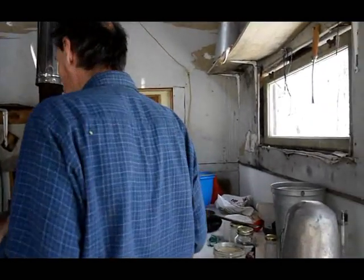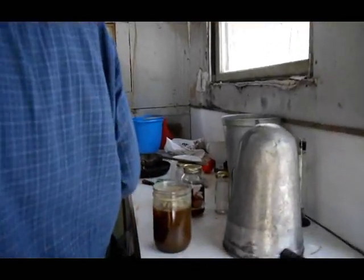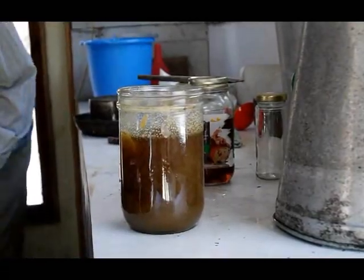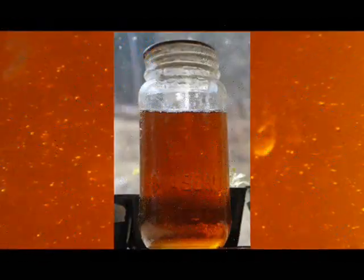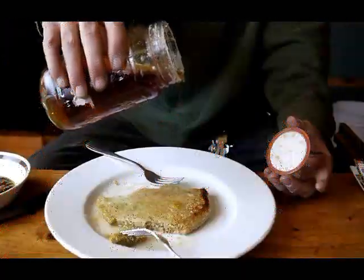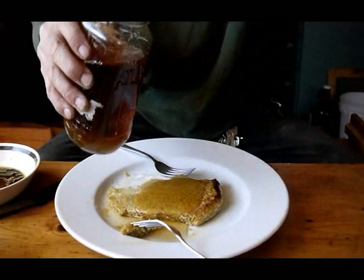It's delicious! It's fantastic! It's like a bit of beer. It's like butter at this point. It takes about 40 gallons of sugar water to make one gallon of maple syrup.